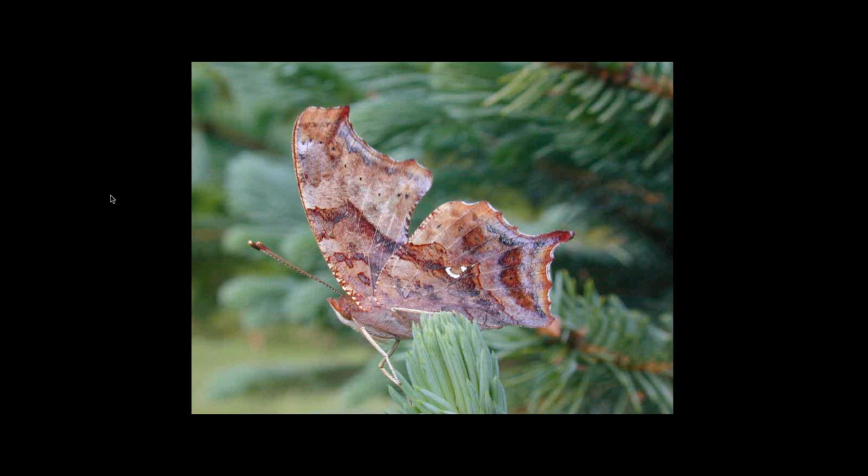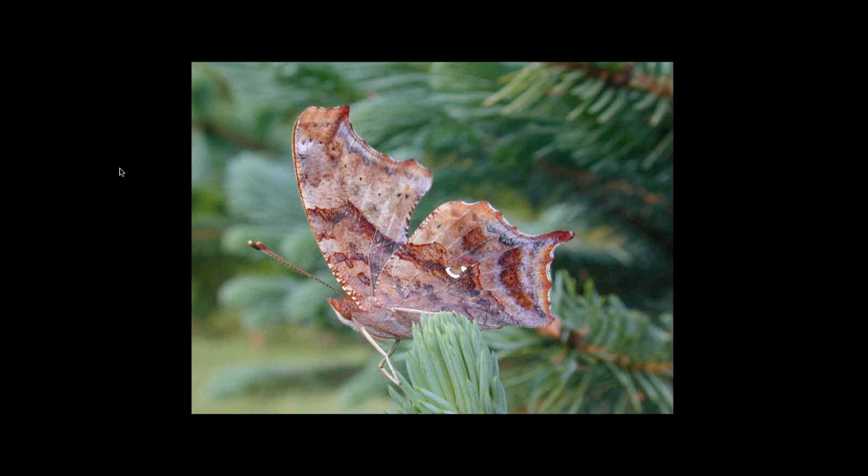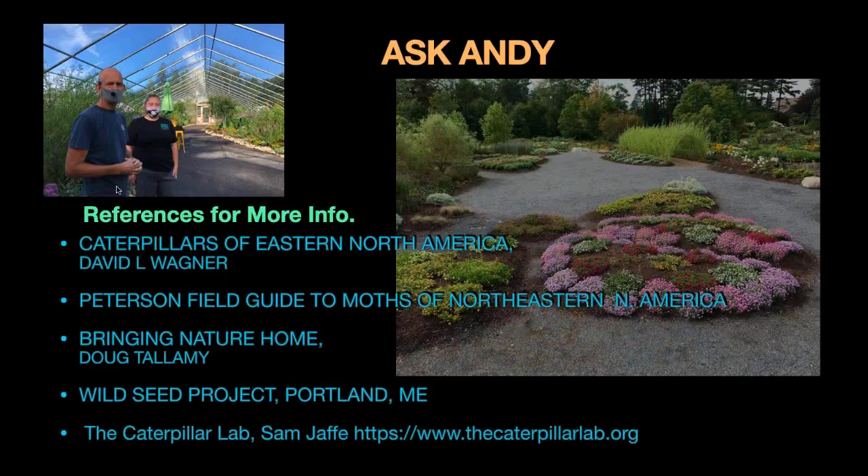I'll leave you with a question mark butterfly — you can see why it's called a question mark. It has that kind of white comma-crescent shape marking with the dot at the base. There's one called a comma, which looks almost identical but without that white spot. The unique shape of the wings really, with their wings closed, camouflages them very, very well. If they would open their wings, it's this intense orange coloration — similar to our fritillaries and monarchs with that bright orange color. So this way closed, they really hide themselves very well.